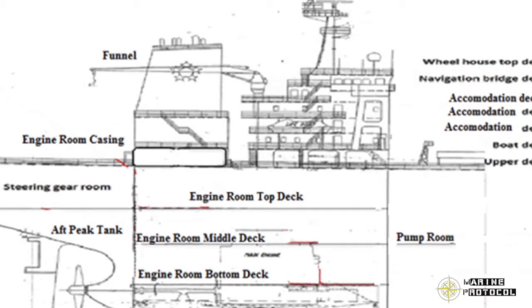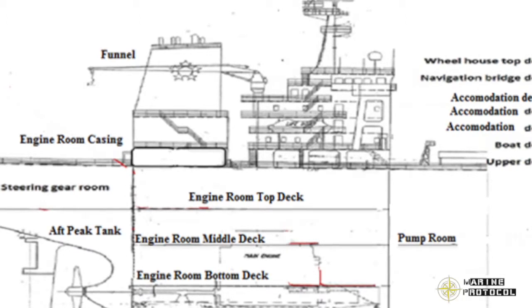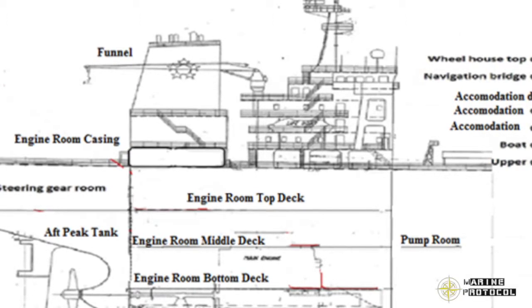Normally, waste heat is used to heat water in the fresh water generator. Waste heat from the jacket cooling water or steam line can be connected for this purpose. If the fresh water generator is located at the bottom platform, there would be a back pressure of sea water and sufficient vacuum will not be created — hence the reason for it to be placed at the middle platform.